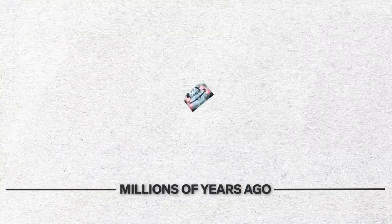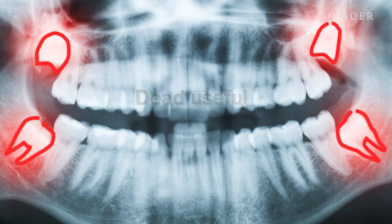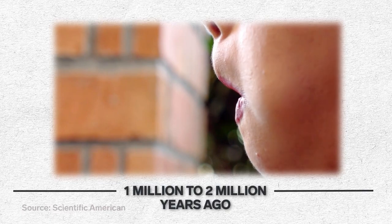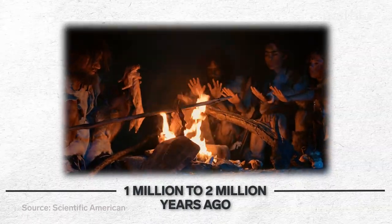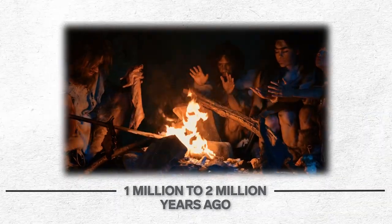Millions of years ago, wisdom teeth were dead useful. Those hefty molars helped us grind up fibrous veggies. Then, around 1 million to 2 million years ago, we invented cooking, which softened food so we didn't need to chew as much. That put wisdom teeth out of a job.